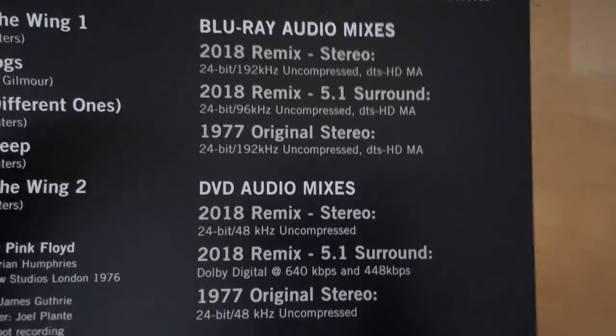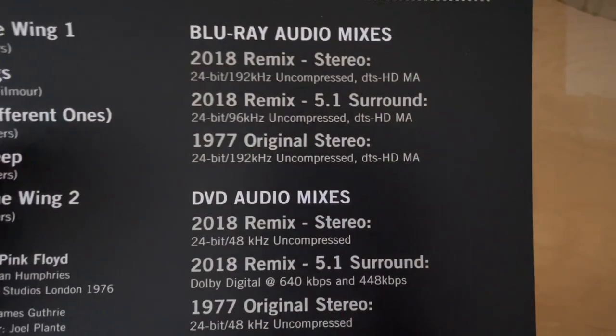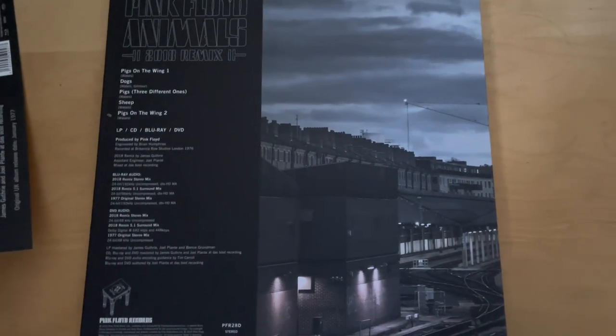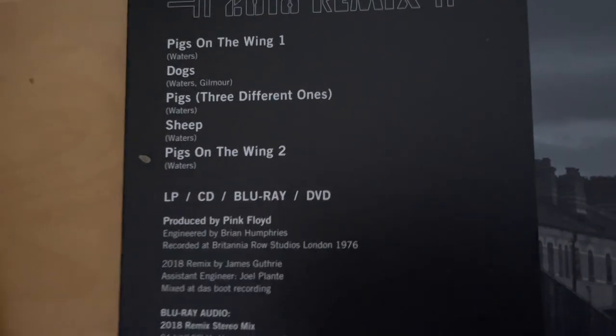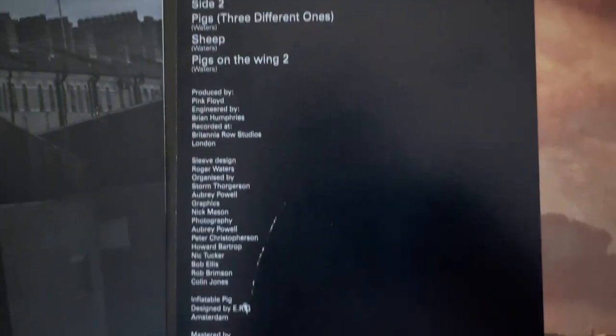These are just the mixes you get on the Blu-ray and the DVD. What you get in the real bag is another modern reinterpretation of the original record. For comparison, this is the back cover of the original album, and this is the modern one — just a modern re-creation of it. You get mostly the same information, but updated to be modern. Not really the spine, but that makes a bit more sense.